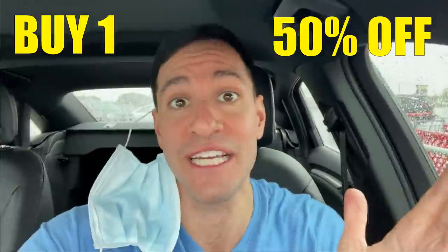What up, Heart Squad? Welcome to another No Limit, No Budget Challenge, where I'm going to go inside Target with no budget, no limit, because there is a buy one get 50% off deal on Pokemon cards going on, and then we're going to open them all.